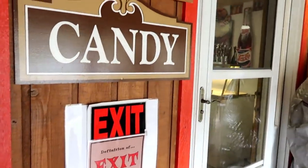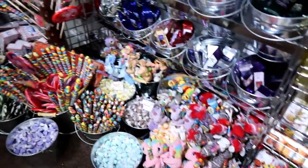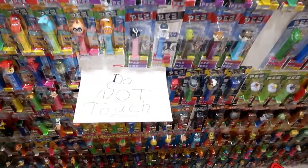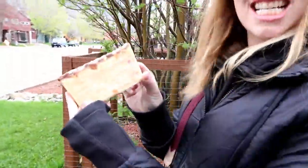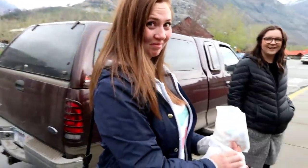Look at this — strawberry rhubarb! What did you get? I got Reese's peanut butter fudge. Very nice, delicious — it's made here, right here. Wow, very cool. What did you get? Boysenberry — which seems really nice. I've never had boysenberry.